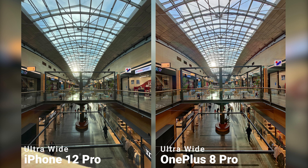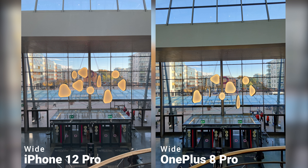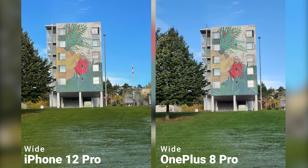The situation changed a bit for the ultra-wide camera. iPhone still has a better dynamic range, but the 8 Pro does better in keeping the shadow details and photos seem to be also sharper. Both do a very similar job in other aspects — photos are noise-free and the distortion is very minimal.